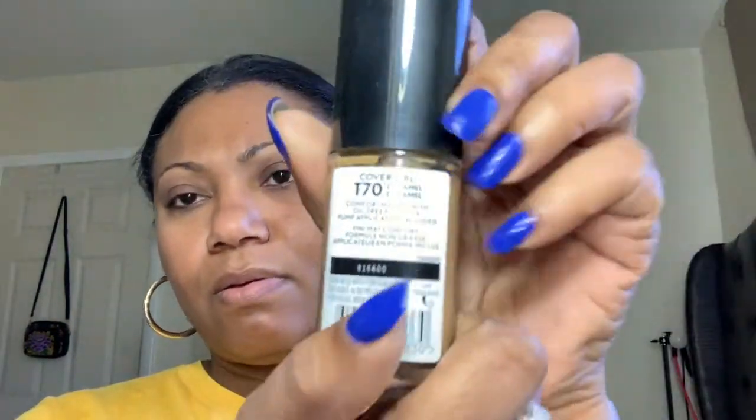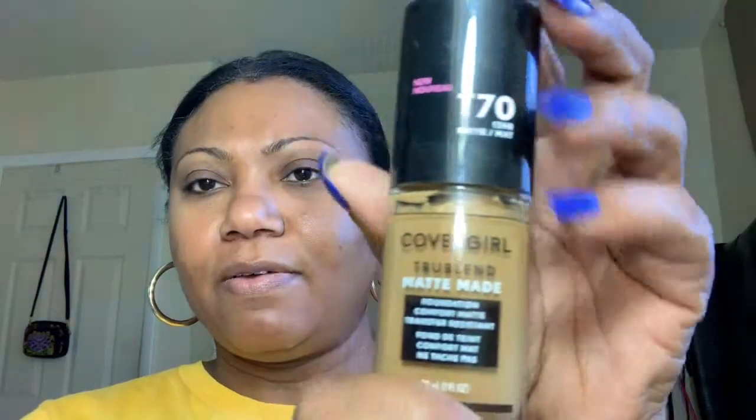Let's talk about foundations. I pulled out the L'Oreal True Match — my shade is Warm 7 Caramel Beige. Then I have the L'Oreal Pro Matte Foundation, which I've been loving since last year — this shade is in Cafe. And I am going to play with the CoverGirl True Blend Matte Made in Caramel, T70. So those three are drugstore, and those are what I wanted to play with for this month.